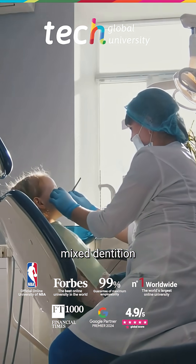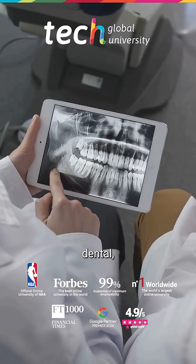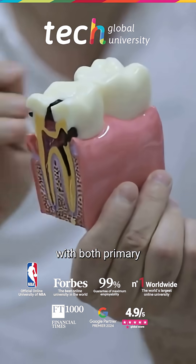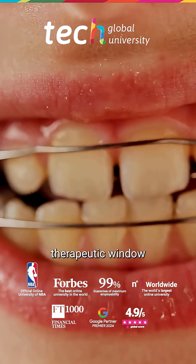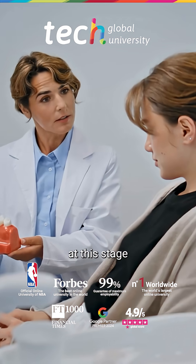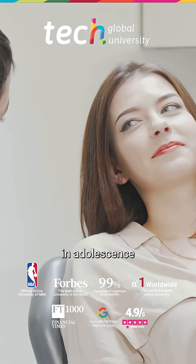Orthodontic treatment in the mixed dentition constitutes a key phase in dental development, as it allows for the interception of skeletal, dental, or functional problems at an early stage. During this period, the patient presents with both primary and permanent teeth, which provides the orthodontist with an ideal therapeutic window to correct harmful oral habits, guide bony growth, and establish a harmonious occlusal development. Intervention at this stage not only improves aesthetics and functionality in the short term, but can also prevent more invasive treatments in adolescence or adulthood.